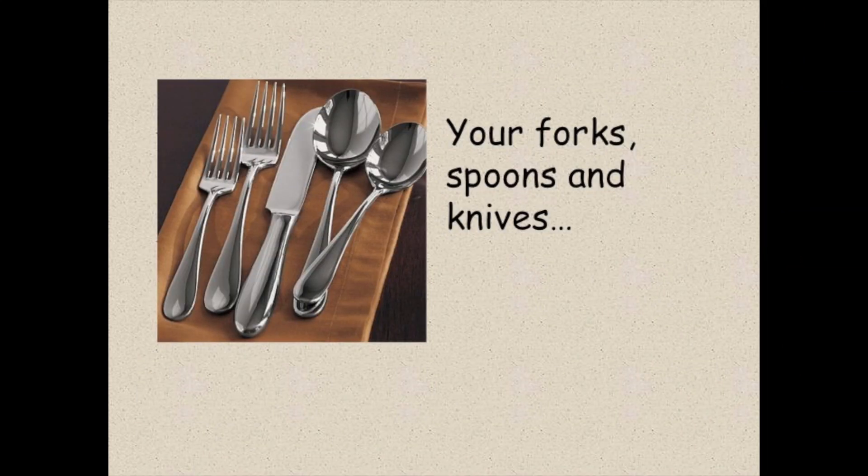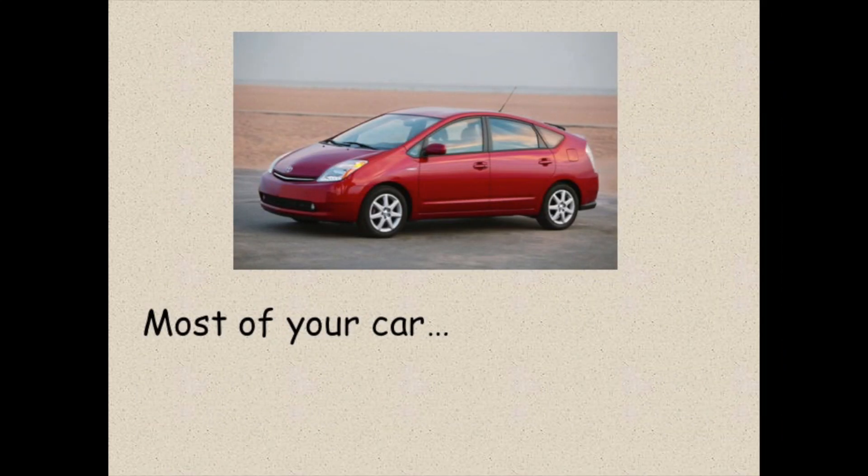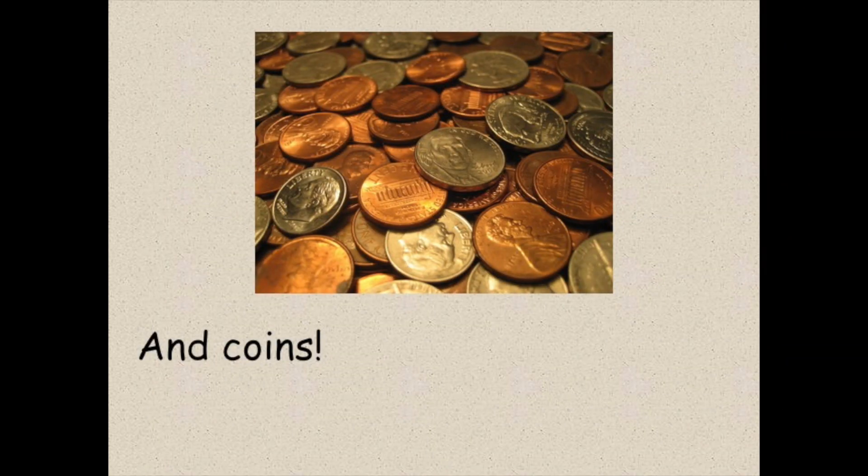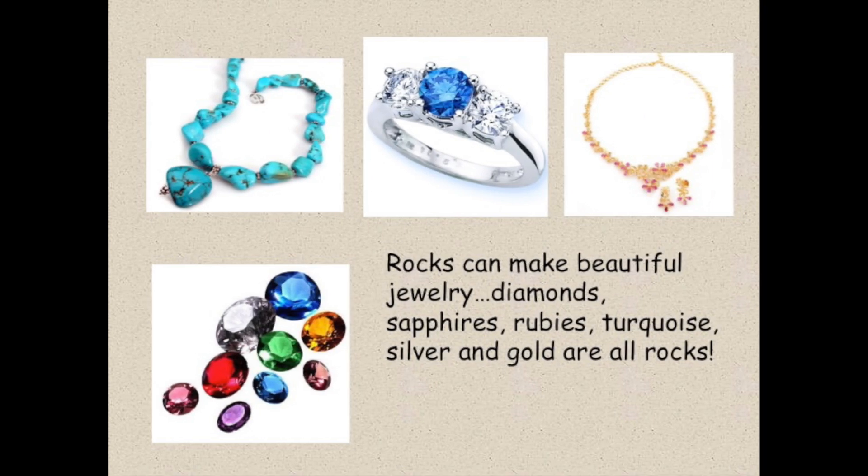Your forks, spoons, and knives. Most of your car, your scissors, and coins are made from rocks too. Rocks can make beautiful jewelry. Diamonds, sapphires, rubies, turquoise, silver, and gold are all rocks.